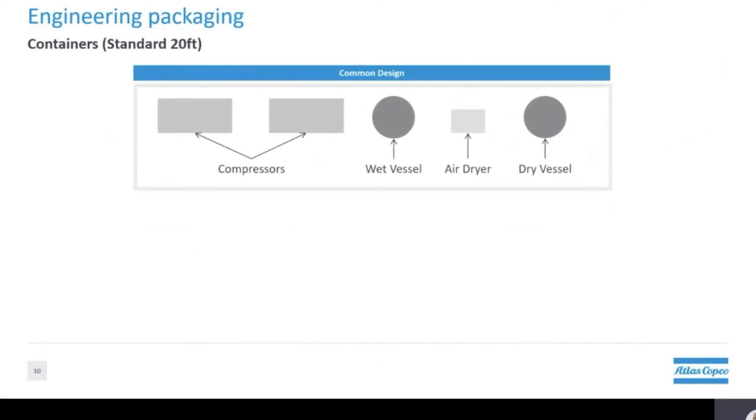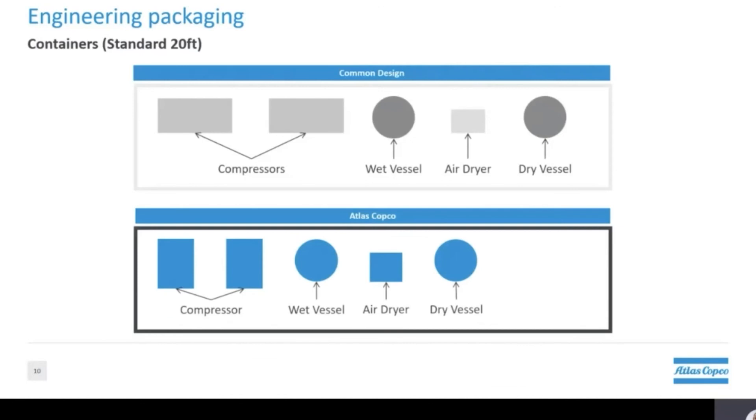Taking all the innovations we've seen today, let me demonstrate Atlas Copco's capabilities for container packages. In common designs using fixed speed compressors, there is a lot of space being wasted, making for larger installations and higher costs. If we look at what Atlas Copco can do with the same system, using our variable speed compressors and their smaller footprint, we can save on space — translating to lower cost and more compact options.